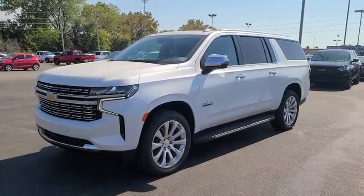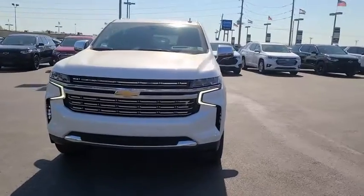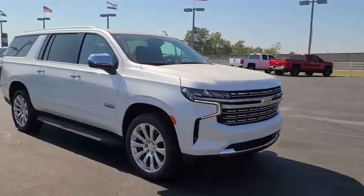Take a ride in the 2021 Chevrolet Suburban. The Suburban excels at towing heavy trailers, hauling loads of people and gear, and enduring hard use and rugged terrain.